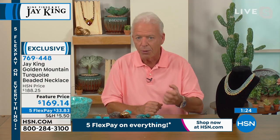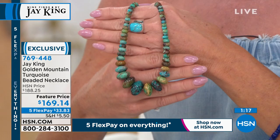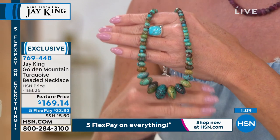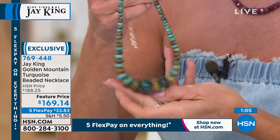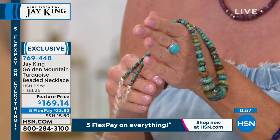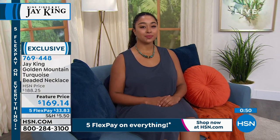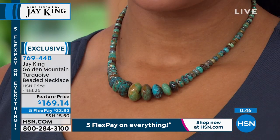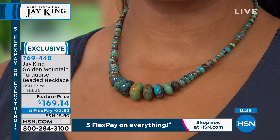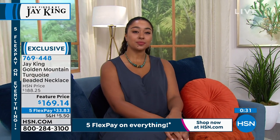I can absolutely 100% guarantee you cannot go anywhere — not even to Tucson, the world's largest gem and mineral show — and find this material. We went in and mined it out. Is there more turquoise there? Absolutely. But can you ever get it again? No — it's in the side of a mountain. We went in as far as we safely could. To get more, you'd have to take down the mountain, which would cost tens of millions of dollars.